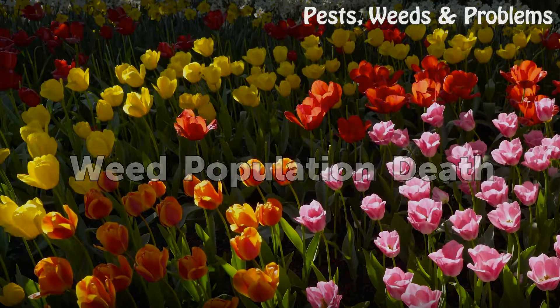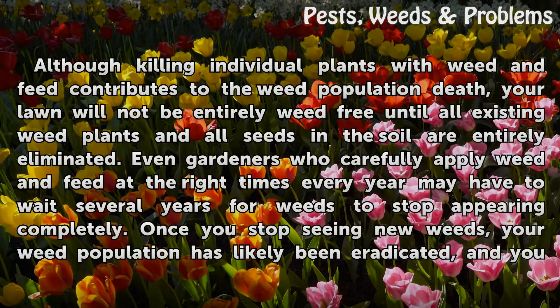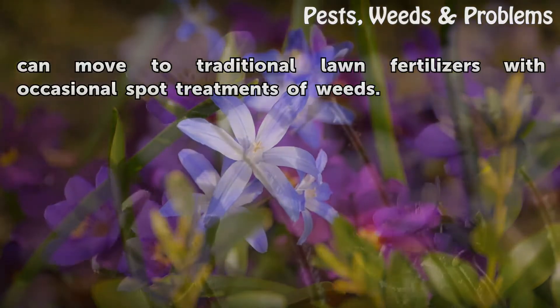Weed Population Death. Although killing individual plants with weed and feed contributes to the weed population death, your lawn will not be entirely weed-free until all existing weed plants and all seeds in the soil are entirely eliminated. Even gardeners who carefully apply weed and feed at the right times every year may have to wait several years for weeds to stop appearing completely. Once you stop seeing new weeds, your weed population has likely been eradicated, and you can move to traditional lawn fertilizers with occasional spot treatments.